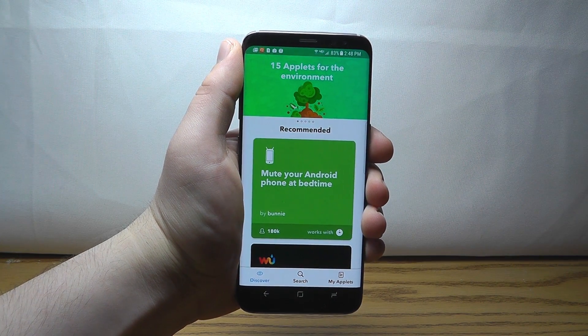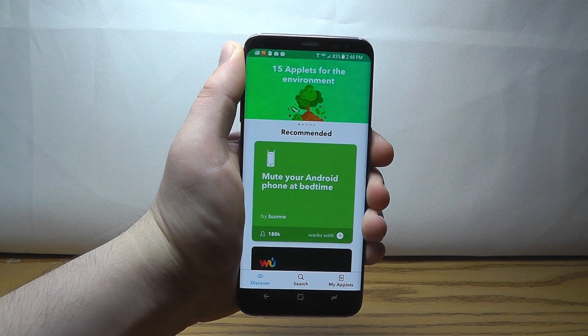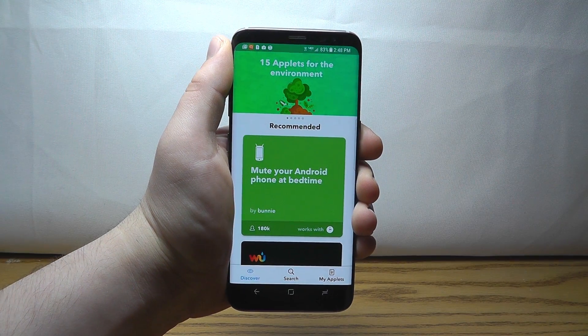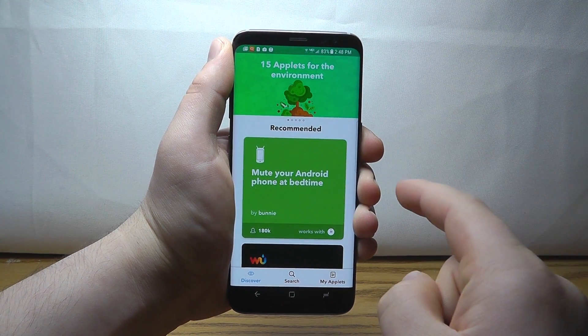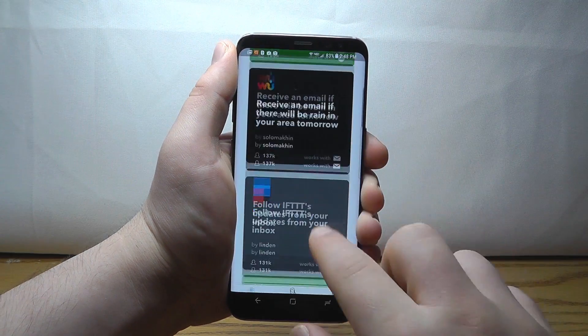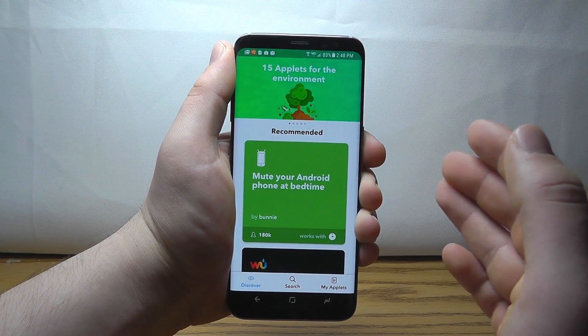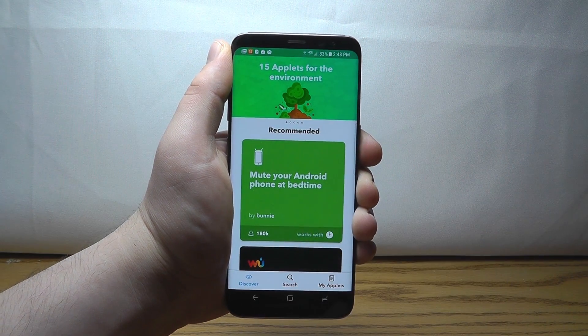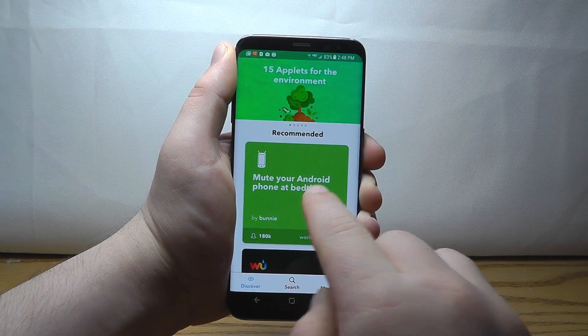The first app is called If This Then That, and it adds a lot of additional functionality to your Android device. It has all kinds of amazing recipes that allow your device to take a certain action if something happens. It's a little bit difficult to explain, so each of the individual things you can install will explain it for you.